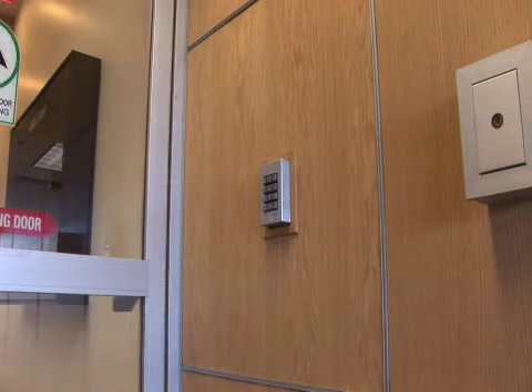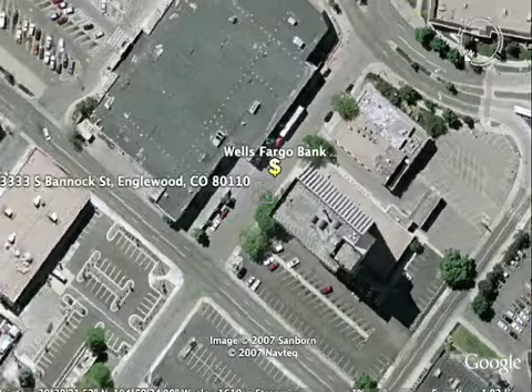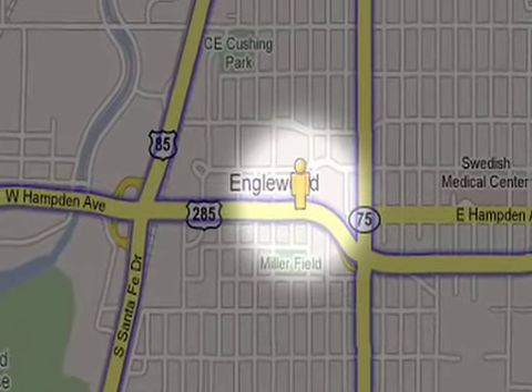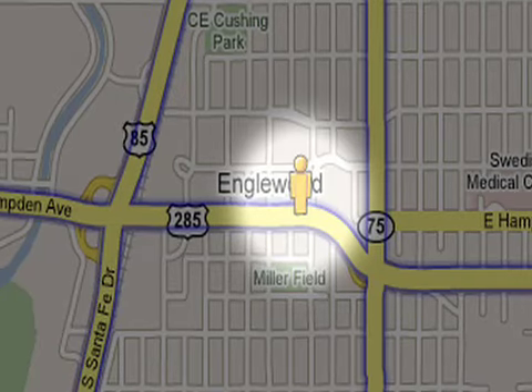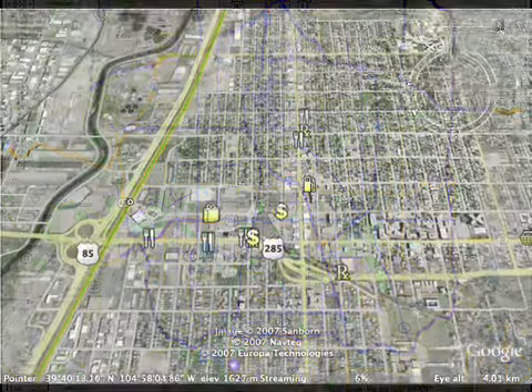Even with all the amenities, security, and services provided, the best thing about the Wells Fargo building is the location. It's conveniently located near the intersection of Hampden and Broadway. The Wells Fargo building is only minutes from downtown Denver, the Denver Tech Center, Academy Park, Cherry Creek, most city offices, I-25, I-70, C-470, I-225 — and all without the normal Denver traffic headaches.